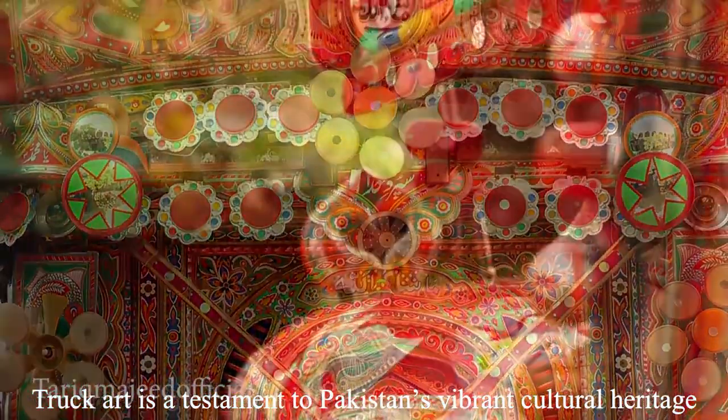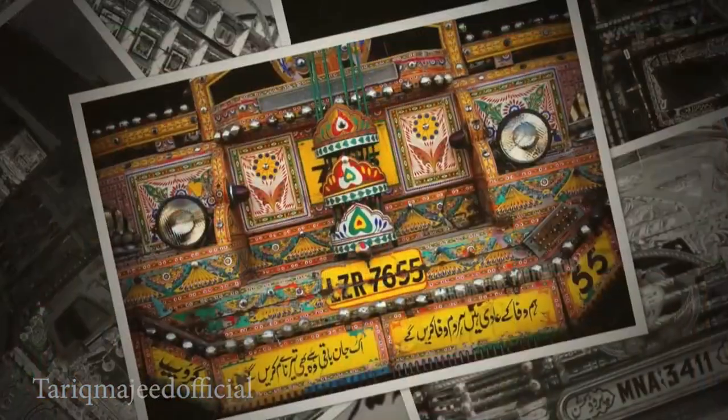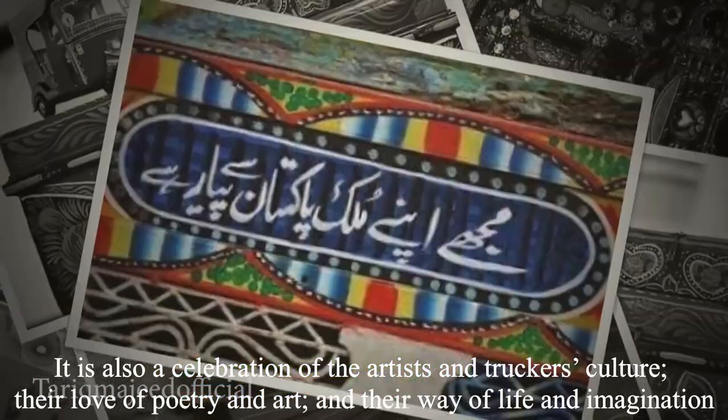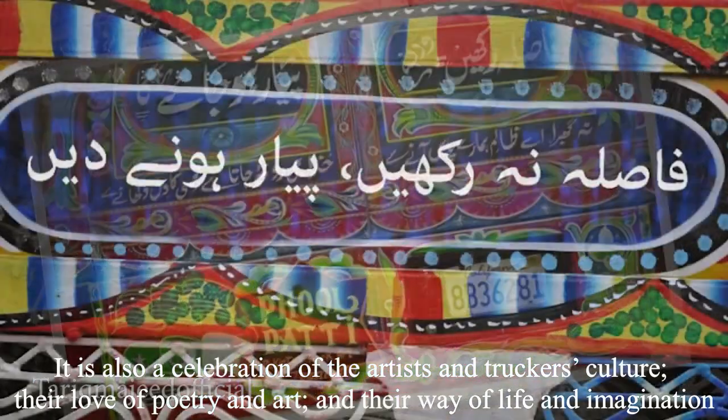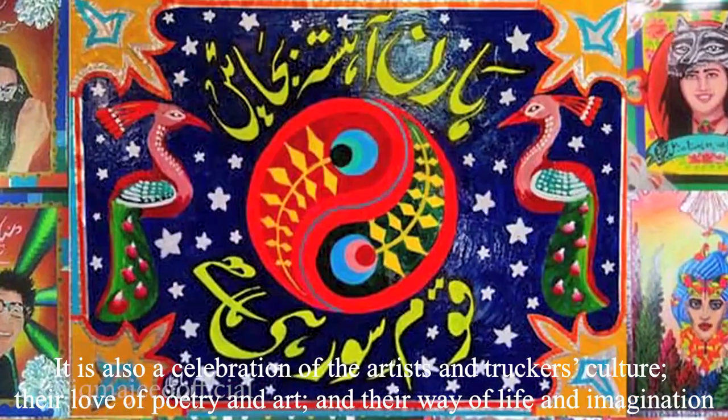Truck art is a testament to Pakistan's vibrant cultural heritage. It is also a celebration of the artists' and truckers' culture, their love of poetry and art, and their way of life and imagination.